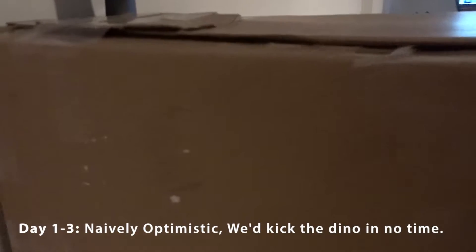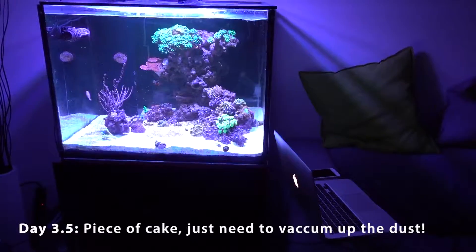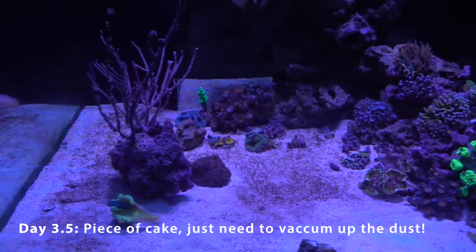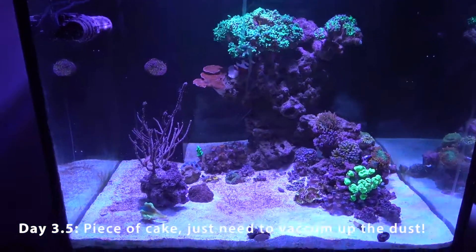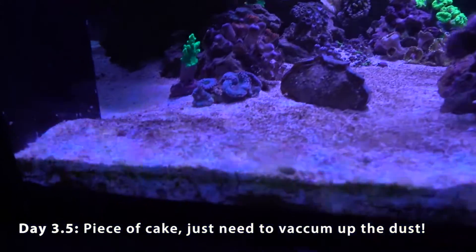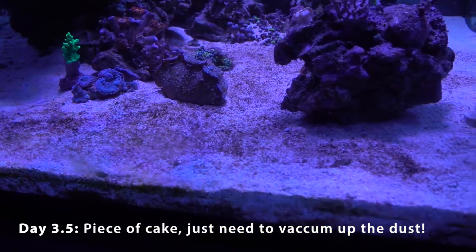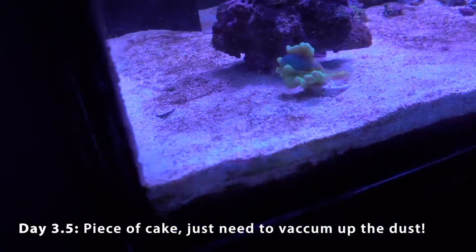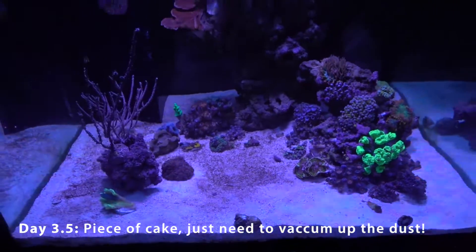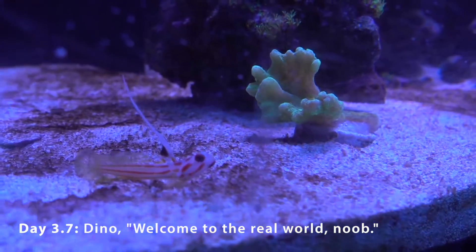After the third day I was nervous, but I ripped down the cardboard and to my surprise it was relatively clean compared to where it started. There were still traces of dino on the sand bed — like a light dusting, almost like somebody dusted colored chalk on the sand. I went ahead and fed the fish and turned on the light, and by the end of that day the dino came back, and it was coming back fast. I felt pretty defeated at that point.